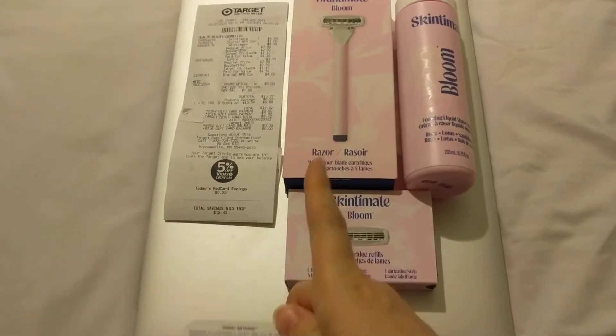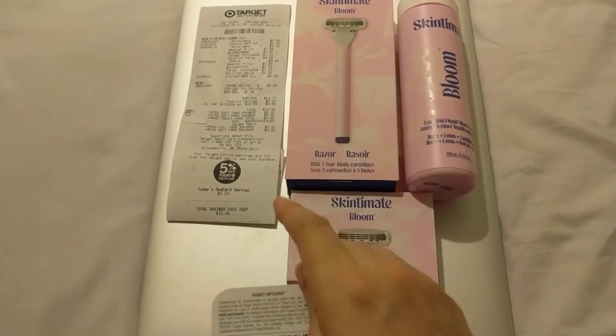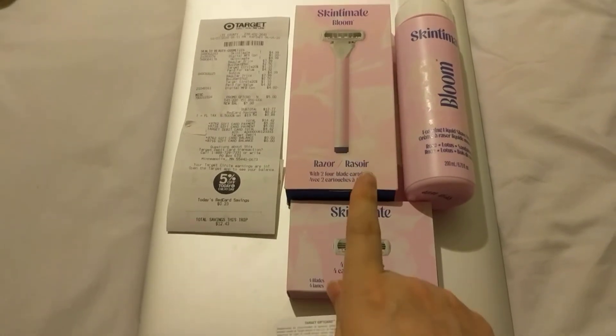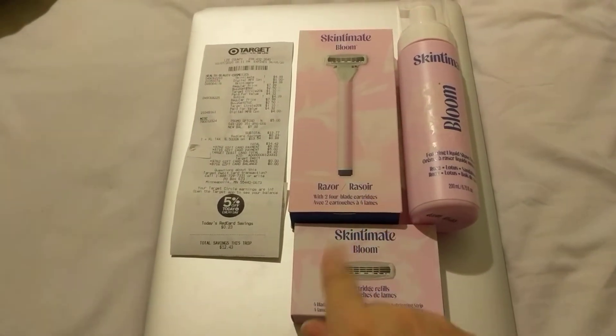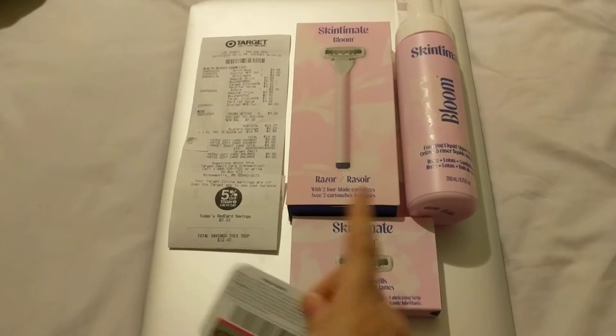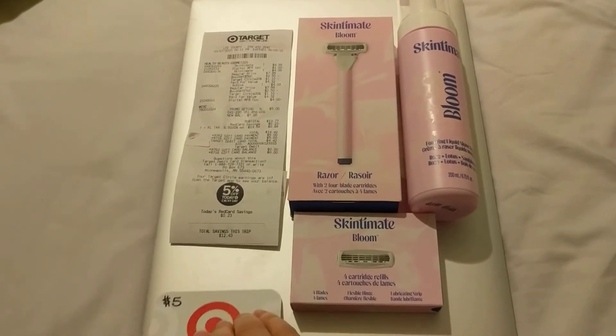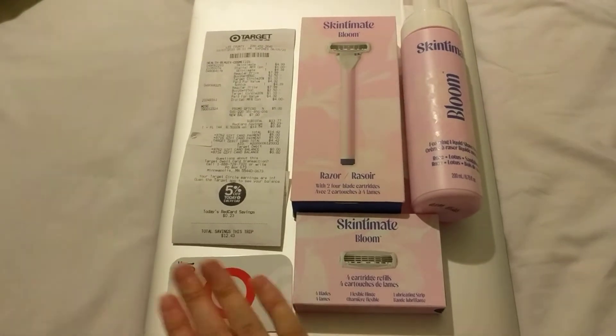But you can still get the Ibotta deals, and the manufacturer digital coupons under the Circle Target offers, and then submit to Ibotta for rebate apps and coupons.com as a $4 manufacturer digital. So just letting you know that before — disclaimer.